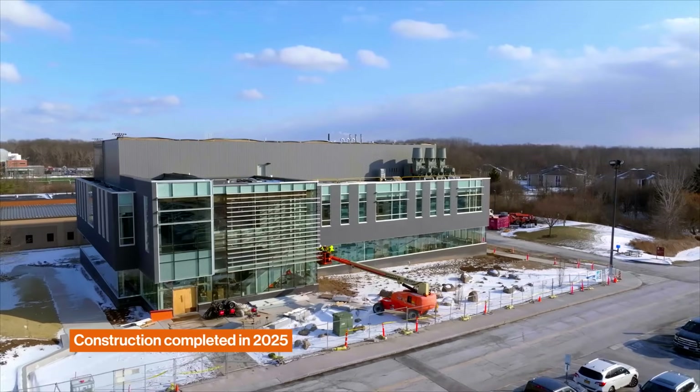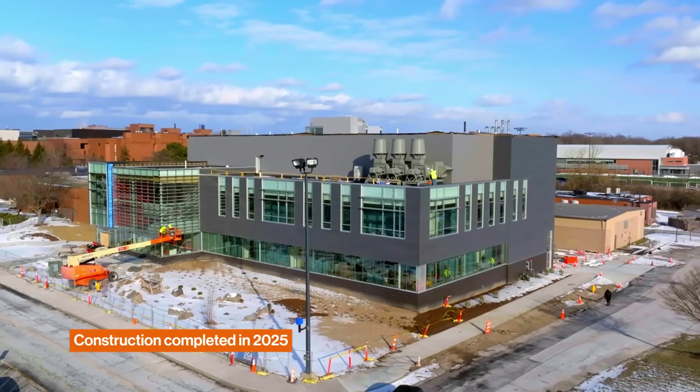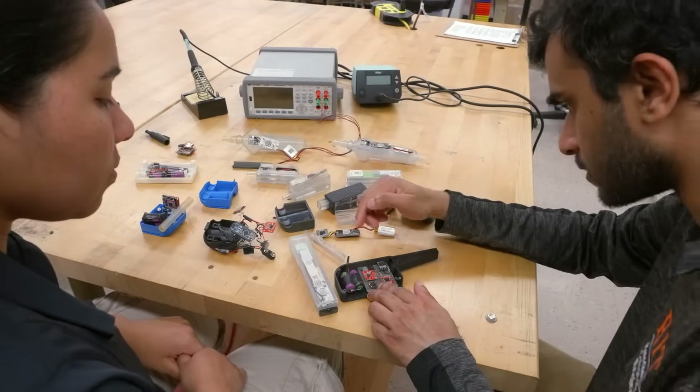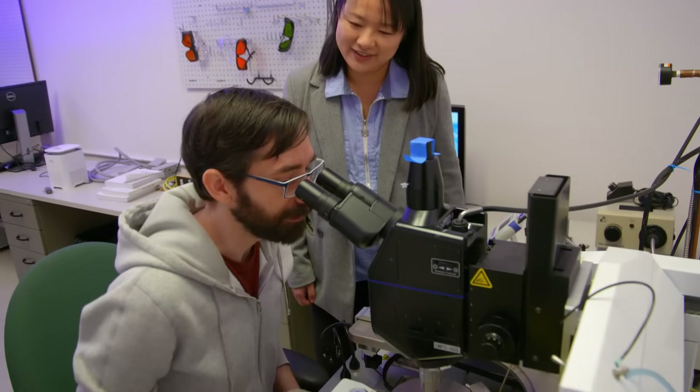Another center that students of multiple majors use is the 39,000 square foot research building, which features 18 labs where faculty and students shape the future through multidisciplinary research.